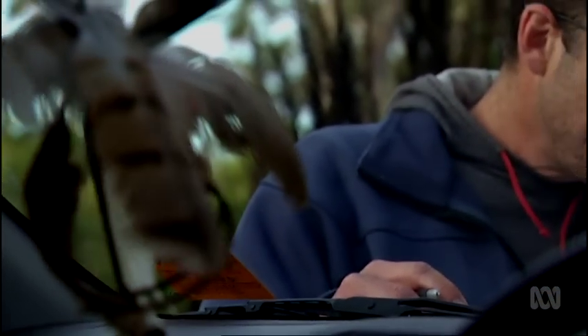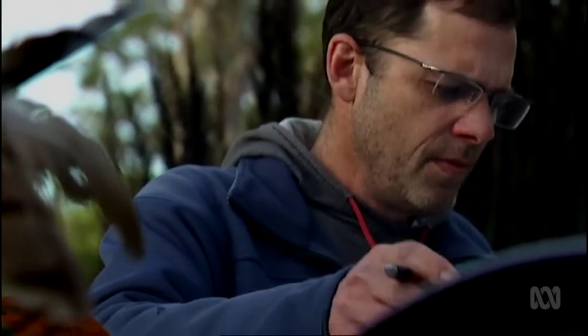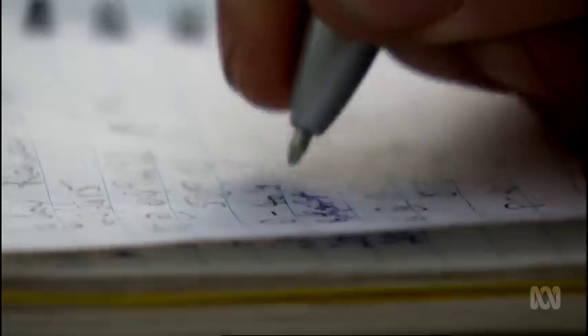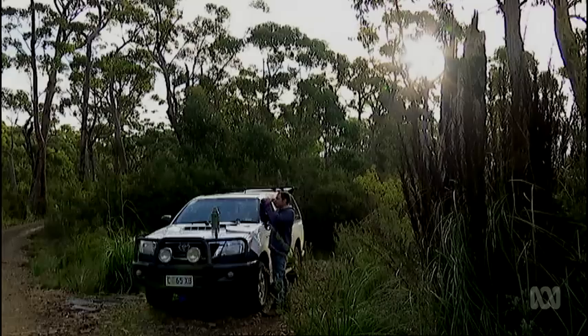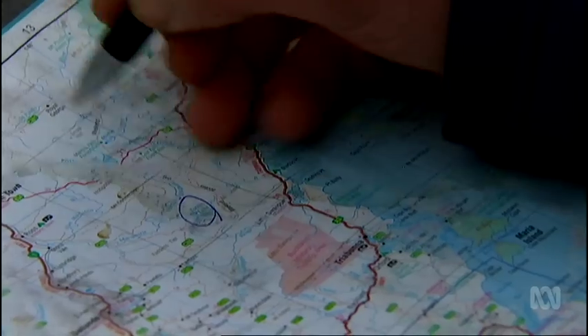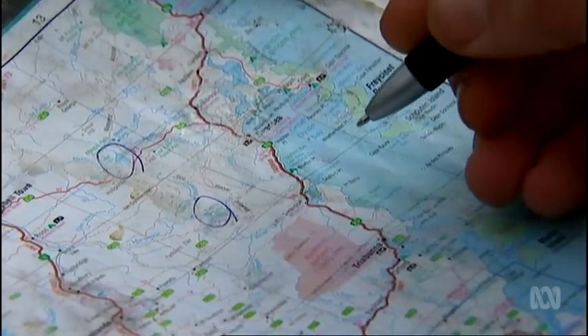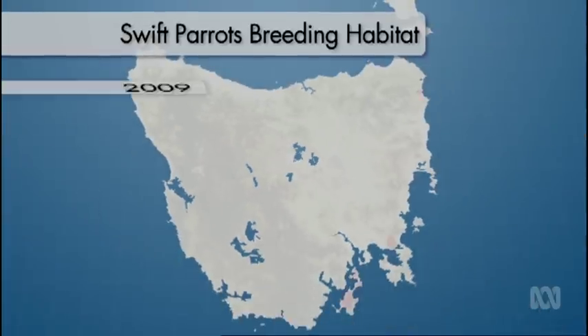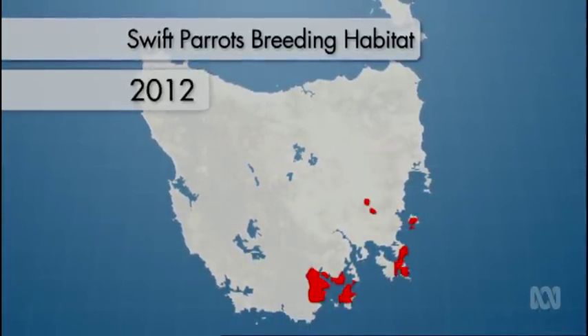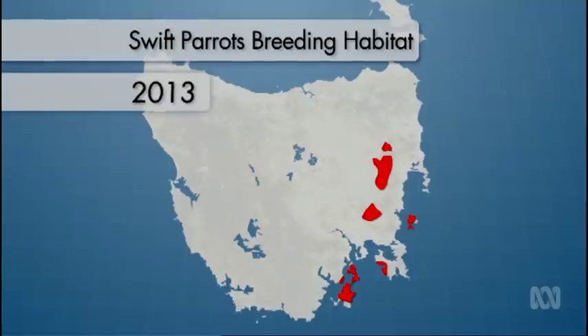For Dayan and fellow researcher Matt Webb, this annual moving target makes swift parrots a challenge to study. Over the last decade, they've been monitoring 1,000 different sites every year across the entire southeast of Tasmania. One of the really important things that's come out of that work and the modelling is that only a small fraction of the breeding range is actually available each year, due to these flowering patterns.